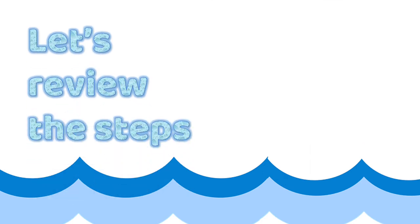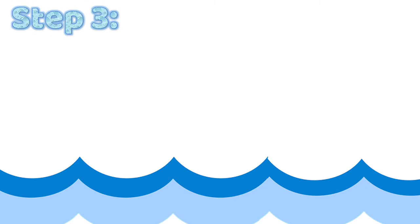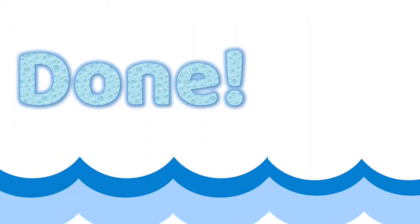Now, let's review the steps to create our own ocean for our jellyfish. With all those steps, your ocean for your jellyfish will be done. Go and have some fun. But don't forget, send me some pictures.